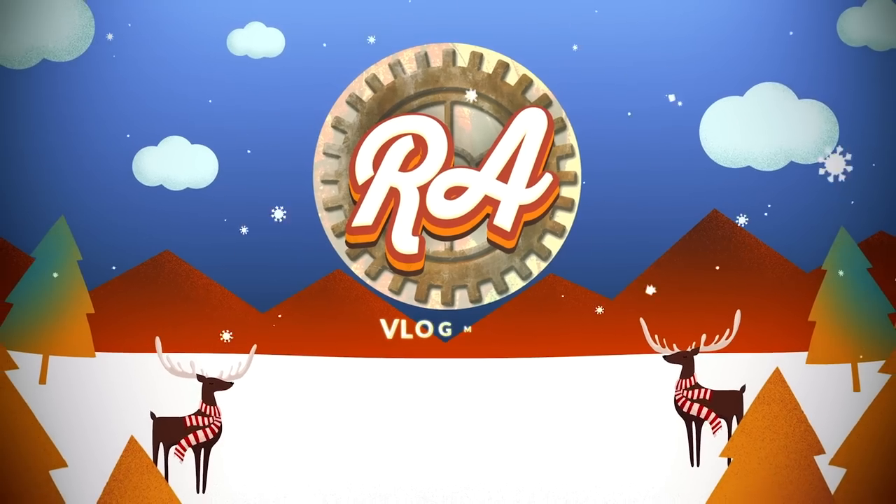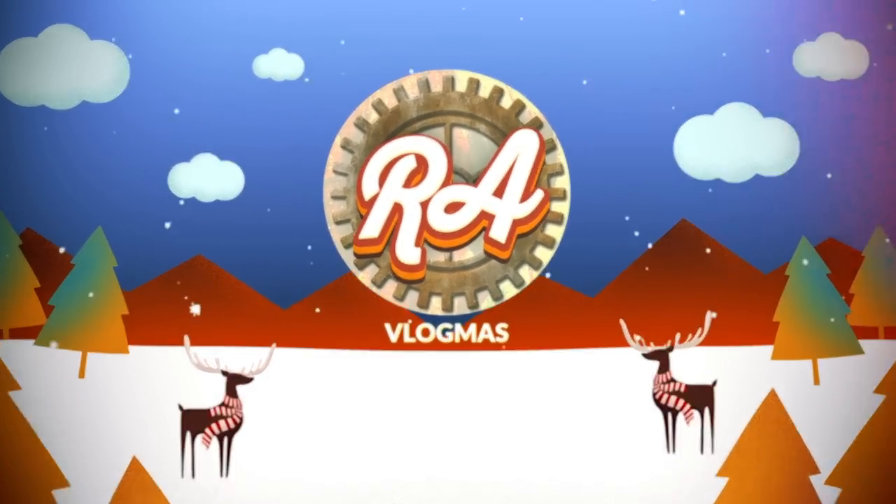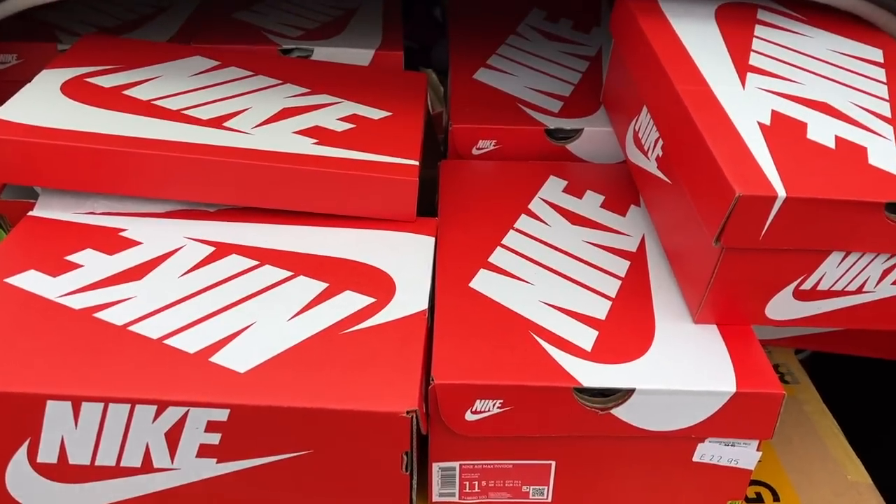Vlogmas 19! The first job of the day is to empty this car full of Nike trainers. Yesterday's vlog we bought a hell of a lot of Nike trainers from the Nike outlet store, and we're now going to have to get them inside and put away.